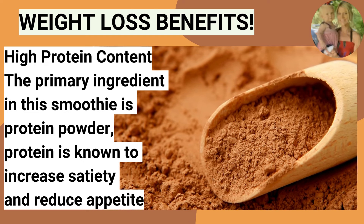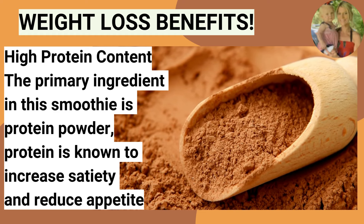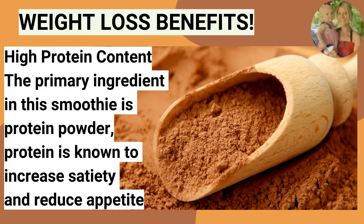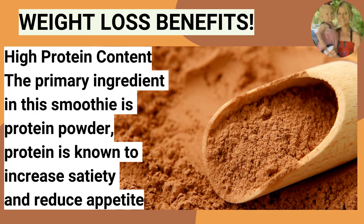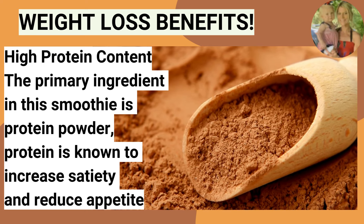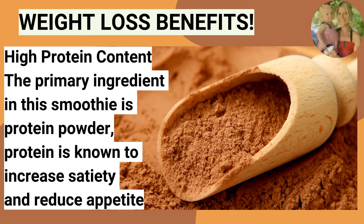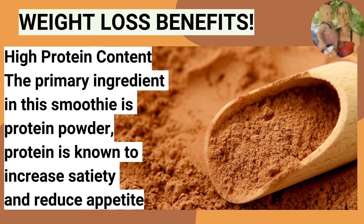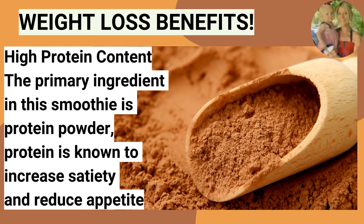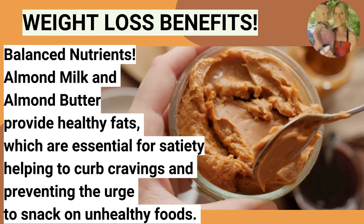If you need a little encouragement to start your weight loss journey, let's go over the weight loss benefits. This smoothie is high in protein content — protein is known to increase satiety and reduce your appetite, so you'll feel satisfied for up to four to five hours. I think we can all understand how important that is.